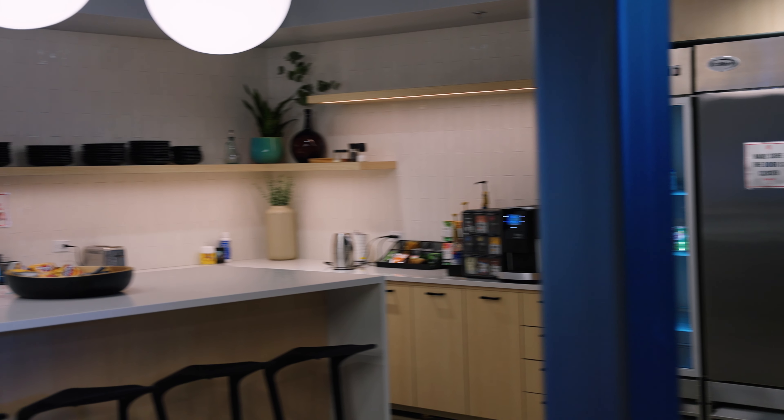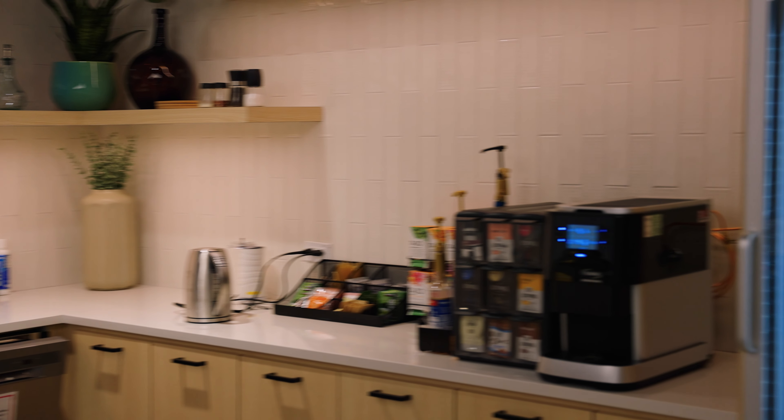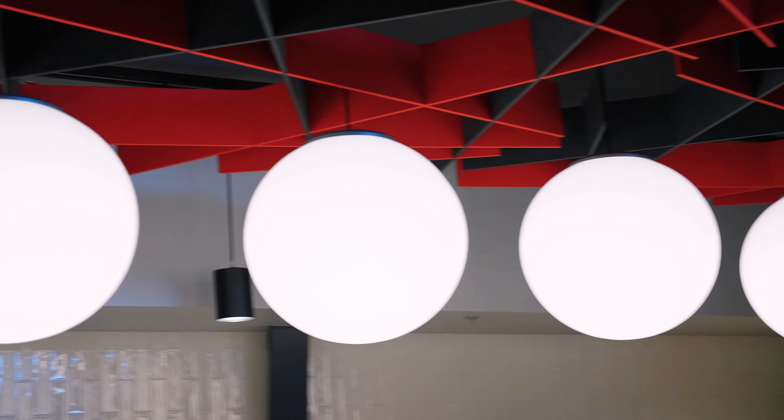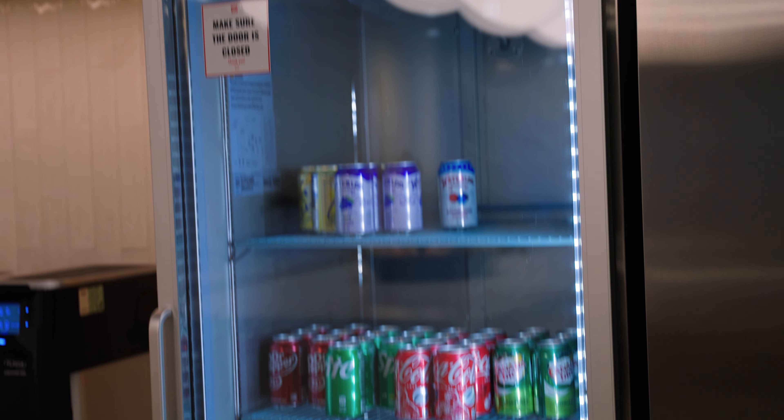Now my favorite part — the kitchen. I love to cook and this kitchen is beautiful. If I had this facility myself I would be doing a lot of cooking streams here. Plenty of space for all the team members here and for anybody that's visiting as well. How much do you think a kitchen like this would cost? This is easily probably $40,000 — kitchens are very expensive. That fridge alone is probably like $6,000 if not more.